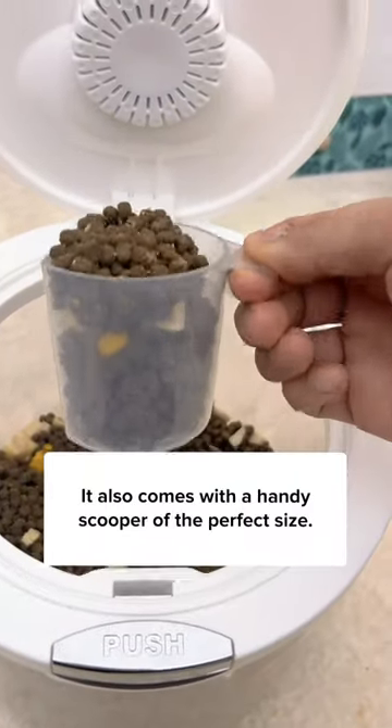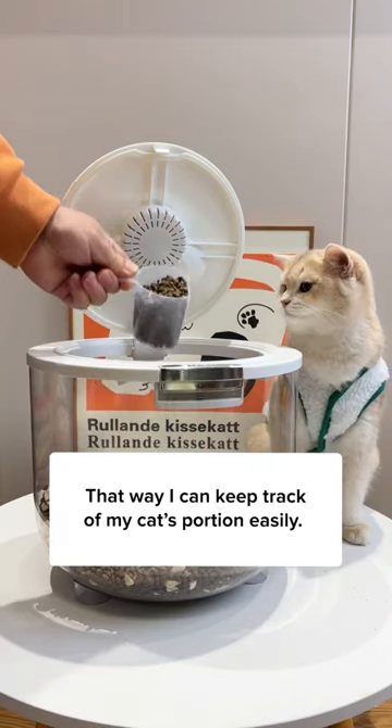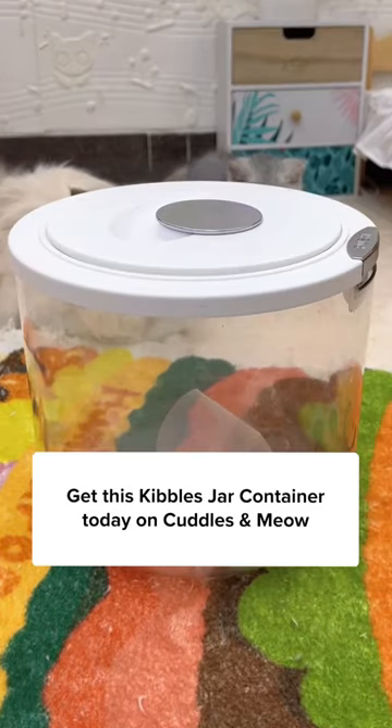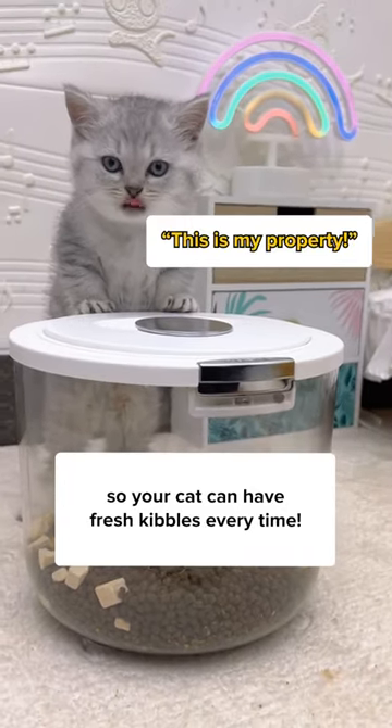It also comes with a handy scooper of the perfect size, so I can keep track of my cat's portion easily. Made of high quality material so it's nearly unbreakable. Get this kibbles jar container today so your cat can have fresh kibbles every time.